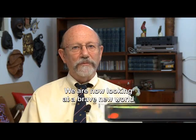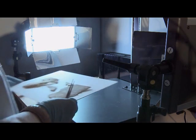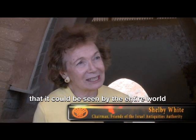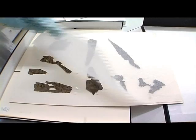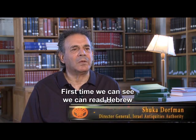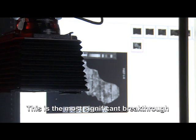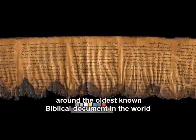We are now looking at a brave new world — a new world of Dead Sea Scrolls scholarship. This was the way it could be seen by the entire world, and it was extremely important. For the first time, we can read Hebrew like it was written 2,000 years ago. This is the most significant breakthrough around the oldest known biblical document in the world.